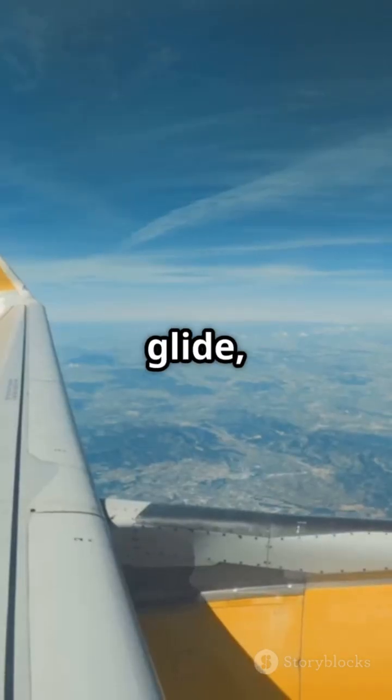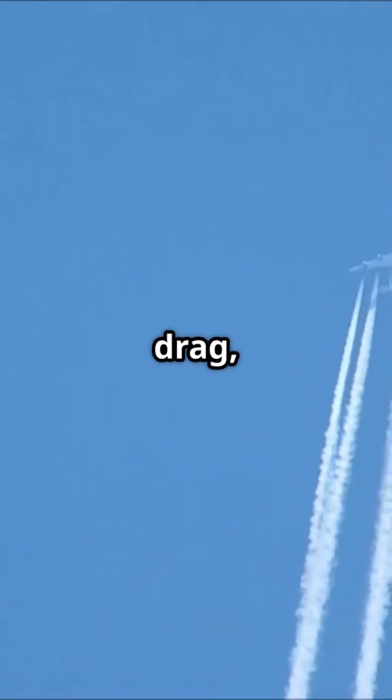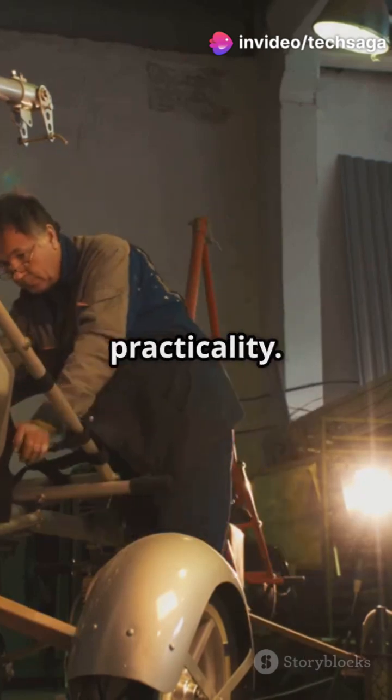Birds fly flat. Rockets thrust straight up. But airplanes need to glide, lift, and cruise through air efficiently. Their shape reduces drag, increases fuel efficiency, and supports safe pressurization. Think of it as the perfect blend of physics and practicality.